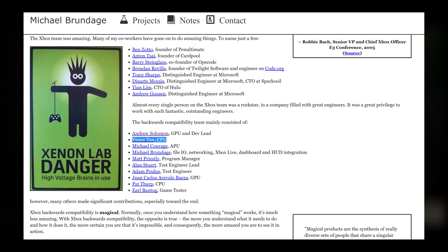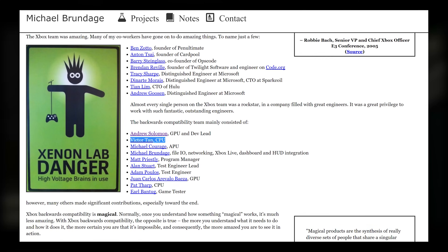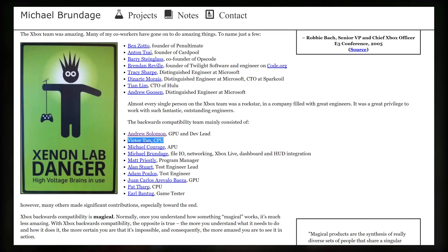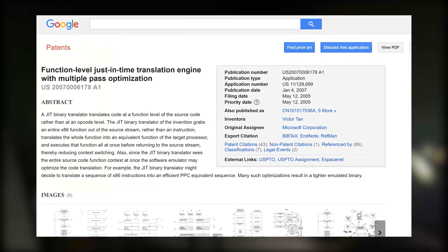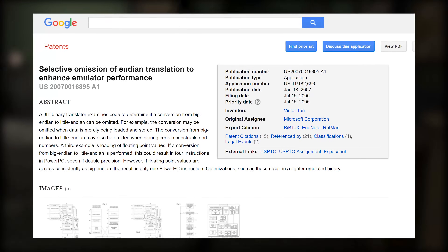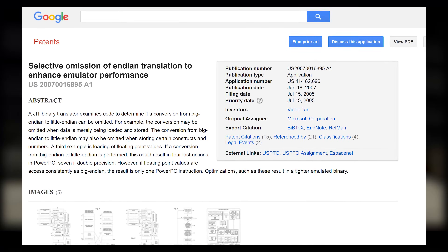Another key member of the backward compatibility team was Victor Tan, who was responsible for the CPU emulation. In 2005, he filed two patents clearly used in the ZFU emulator. The first is titled: 'Function level just-in-time translation engine with multiple-pass optimization and selective omission of endian translation to enhance emulator performance.' Quite a mouthful, but here's what it means.